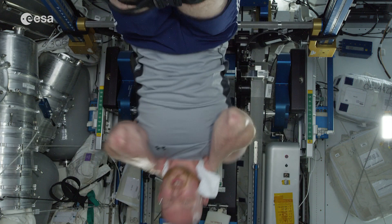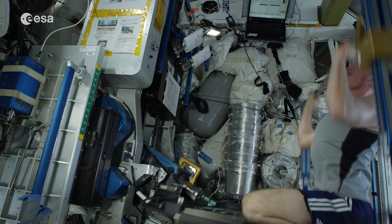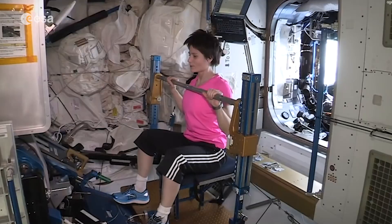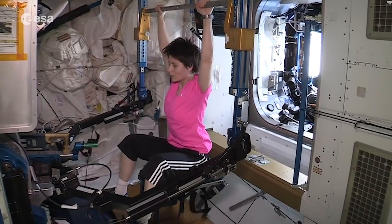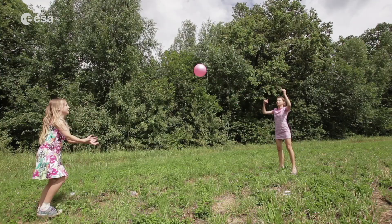We can use the same machine on the ISS called A-RED for doing many other exercises, including press-ups. How are press-ups different on Earth and in space? Repeating this exercise will improve your upper body strength, especially in your arms, shoulders and chest. You use these muscles together with your abdominals and back for movements like swinging and throwing, for example to create a game of catch with a ball.